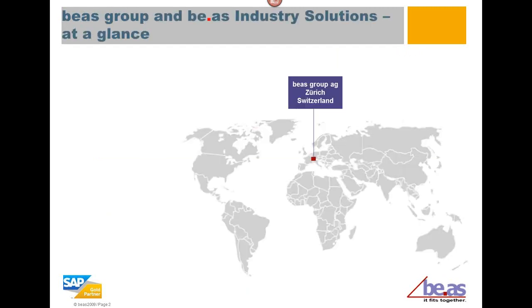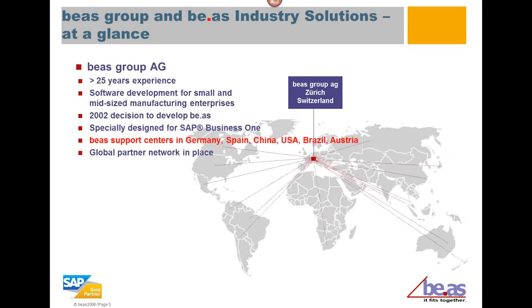Bayos and its industry solutions is headquartered out of Zurich, Switzerland. The Bayos Group has operations all over the world, as well as a complete partner network. The Bayos Group has 25-plus years of experience, and has always focused on development of software for small to mid-size manufacturing enterprises.